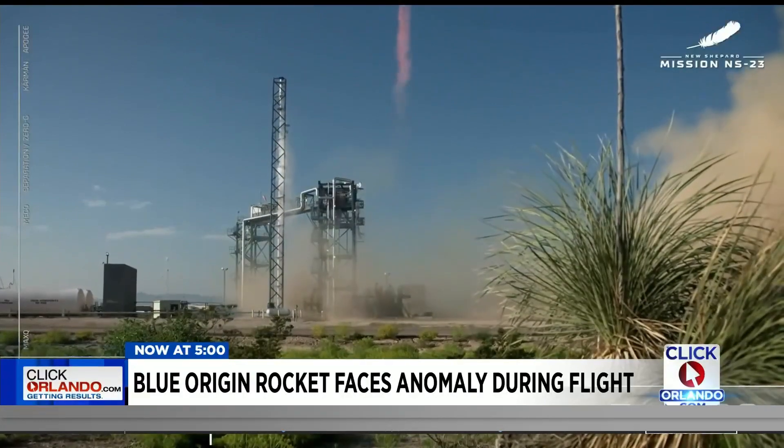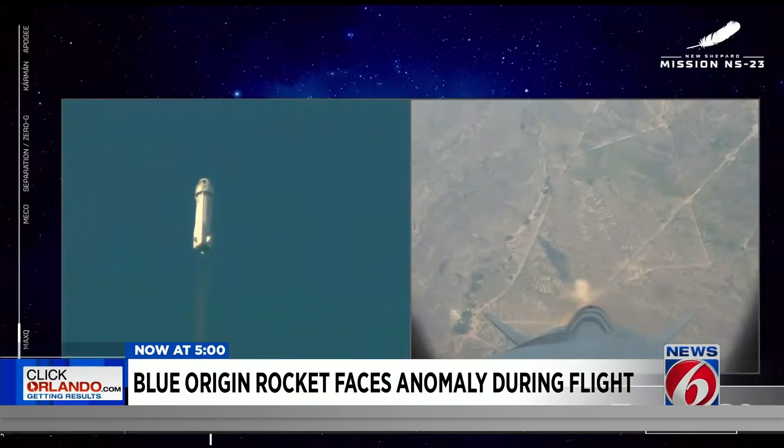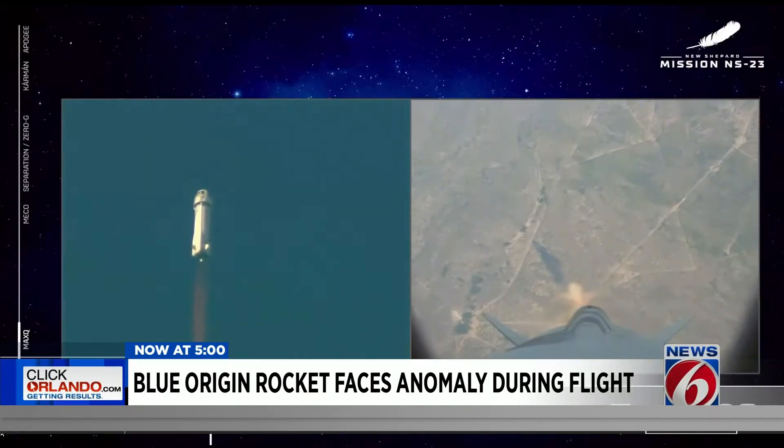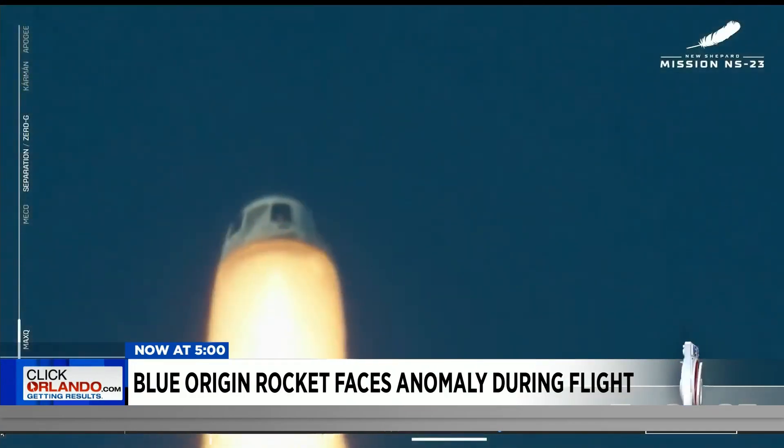Up until today's 23rd flight of this suborbital rocket, Blue Origin had never needed its launch abort system. But it was built into the design in case something like this happened.